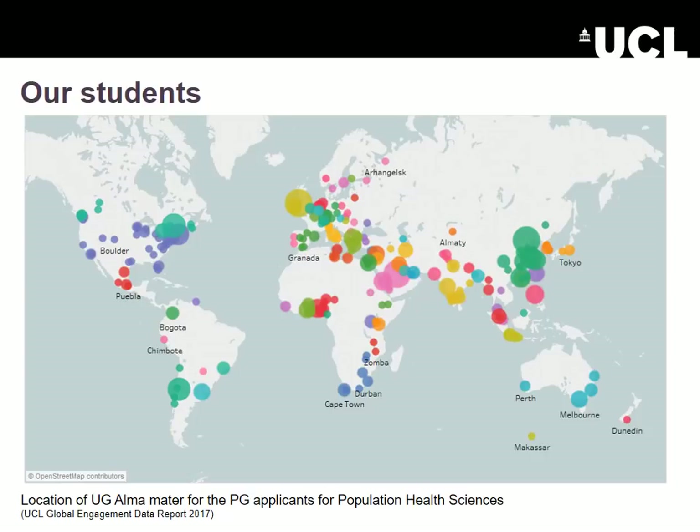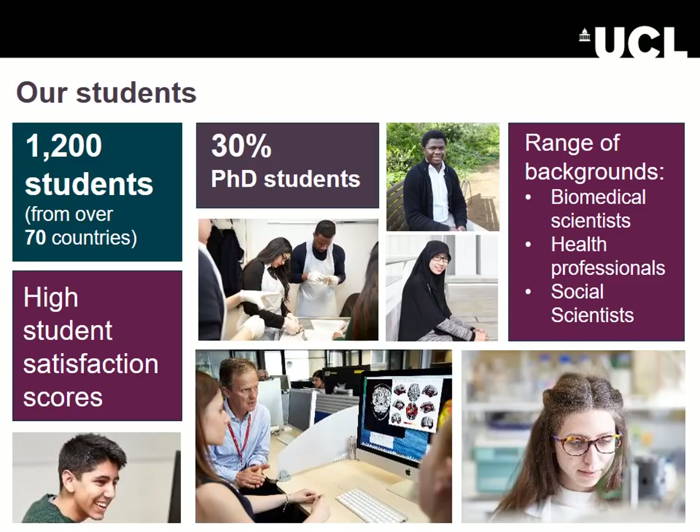Our students come from a wide variety of countries around the world — we're now up to 80 countries. Here's a map of them; they stretch from the east side of the globe to the west, and from all kinds of different backgrounds: life scientists, clinical, and social scientists.